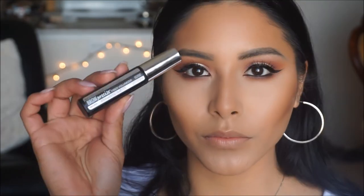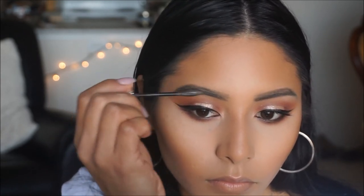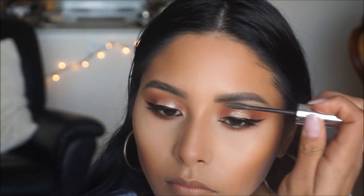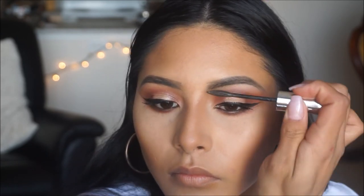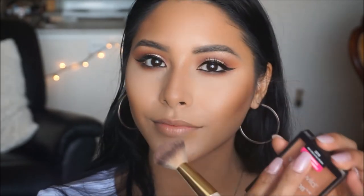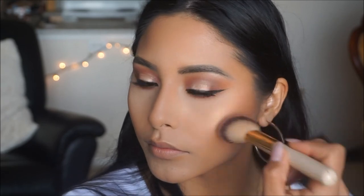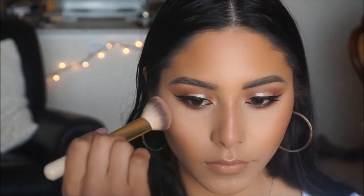To set my brows, I'm using my usual favorite, the Maybelline Brow Precise Fiber Voluminizer — this is my go-to product for brows, so we're setting these in place today. For blush, I'm taking this one by Wet n Wild called Apricot in the Middle. I love this one because it's not too intense on the face, doesn't look too pink, and it's the perfect peachy color that suits this eye look very well. We're applying this on the apples of our cheeks.